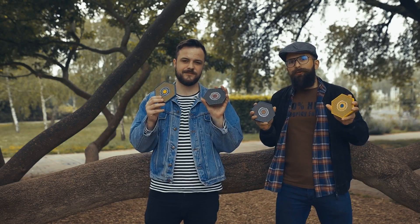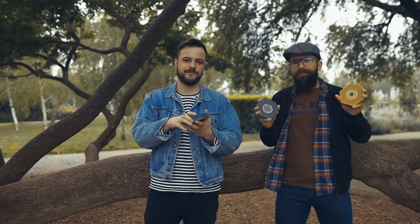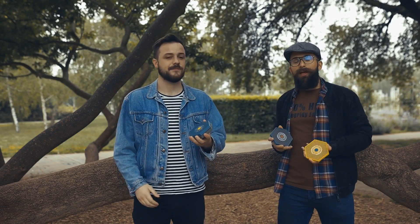Meet Honeycomb Charger, the first 3D printed phone charger inspired by bees. It's fresh, colorful, and fully compostable and customizable.